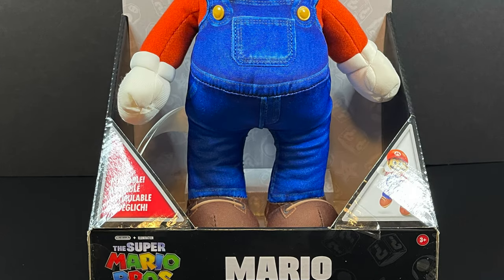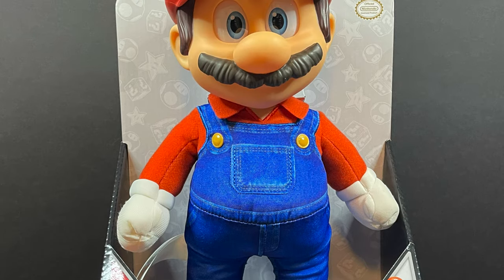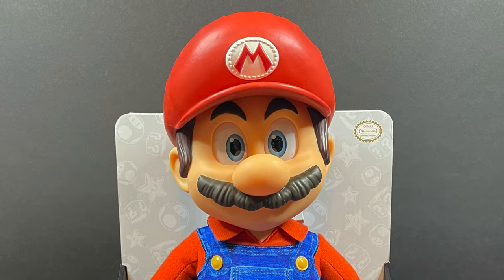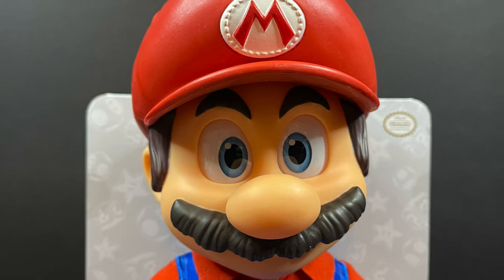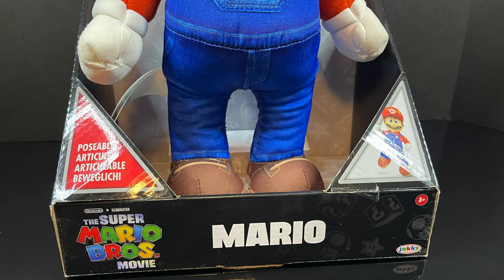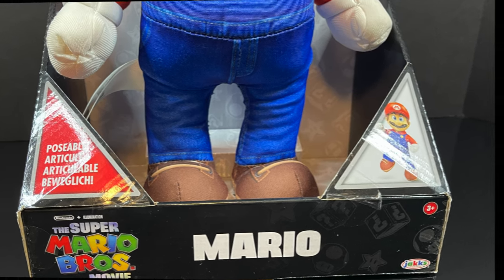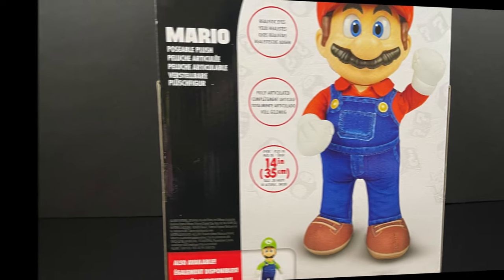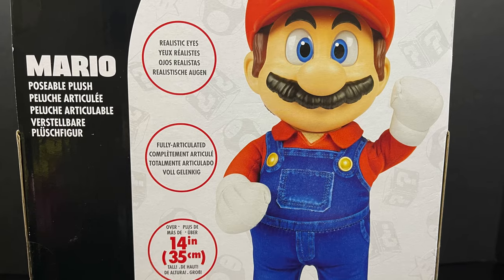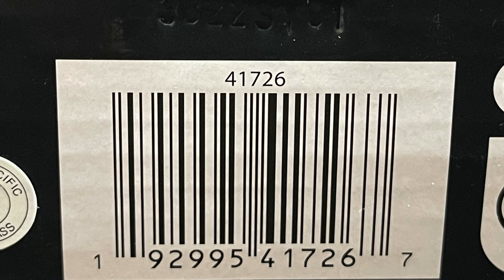First and foremost, what would be a Mario & Luigi set without Mario? Big, huge, expressive eyes — that's what they're going for with the movie, which totally makes sense for Illumination and the animation style, which does look good. Big, open box. If you get one in the store, make sure you get a good-looking one — kids like to play with him in the store. On the back side, you see he's 14 inches tall, features realistic eyes, and he's fully articulated. Sort of. We'll get to that. Here's the barcode for when you want to go ahead and pick this guy up.